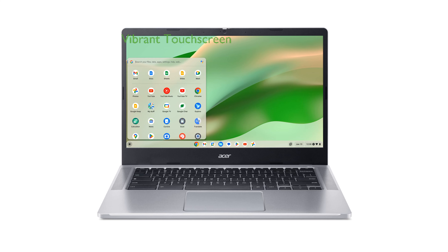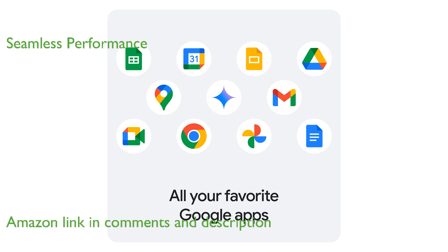The Acer Chromebook 314 is equipped with a vibrant 14-inch touchscreen that enhances productivity and user interaction. Powered by an Intel Core i3 processor, this Chromebook offers seamless performance for everyday tasks.